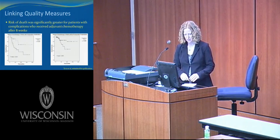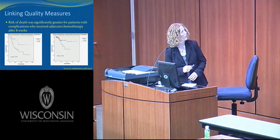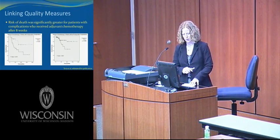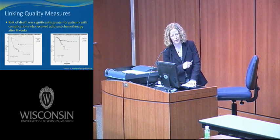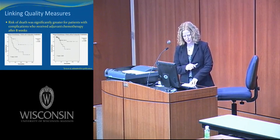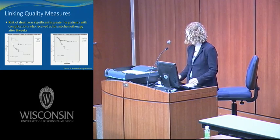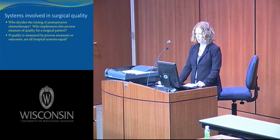Finally, Tevis looked at the timing of chemotherapy in patients with and without postoperative complications. This data shows that the risk of death was significantly greater for patients with complications who received adjuvant chemotherapy greater than eight weeks after surgery. In patients without complications, there is also a trend toward worse overall survival for patients receiving chemotherapy at greater than eight weeks.